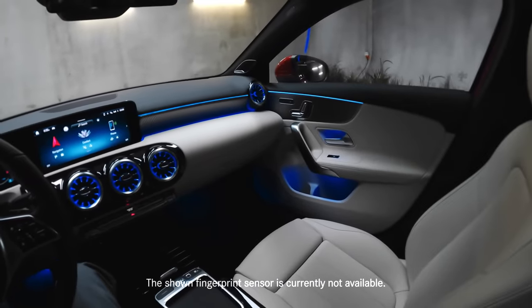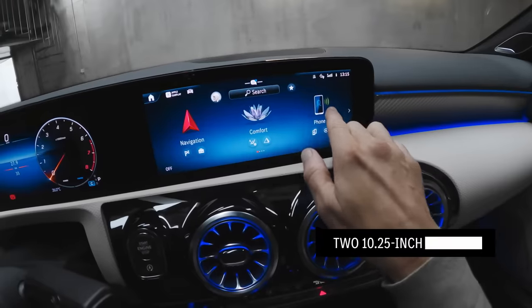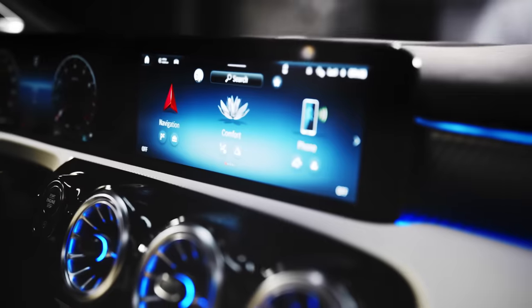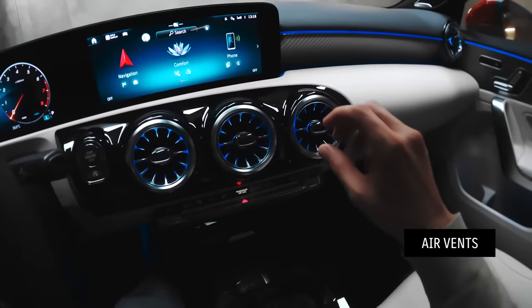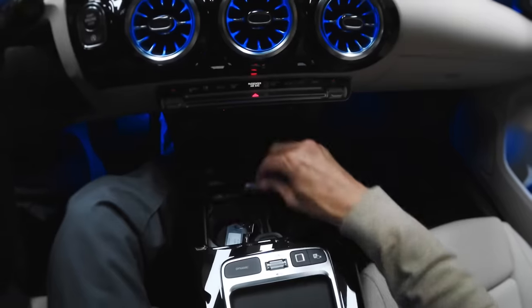The A-Class Sedan's interior continues to be very avant-garde, modern and sporty, and the front of the cabin feels very airy and open. As with every A-Class, the sedan comes with a 10.25-inch central media display, which is touch-sensitive and responds to your input. In this optional variant, the driver display is also available with 10.25 inches. Here we have the signature Mercedes-Benz air vent design, which lends the car a very timeless, sporty and progressive feel.